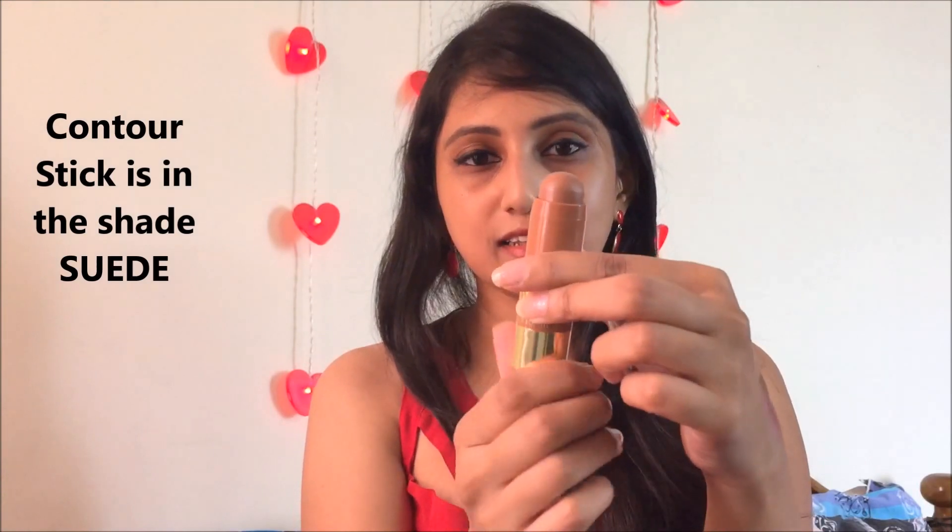The next product is the LA Girl velvet bronzer contour stick. I really love this shade — it's very very blendable. I've used it already. I think this is the darkest shade available in India and I got it from Nykaa as well, retailing for about 750 rupees. The shade is a chocolatey brown, lighter than the chestnut concealer. It's very blendable and doesn't feel heavy on your face — that's what I love about it.